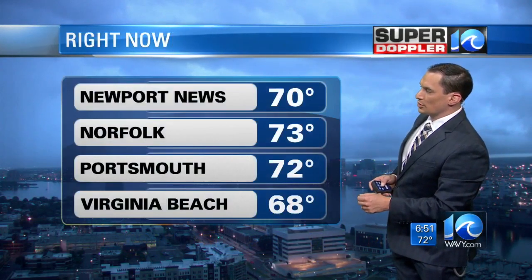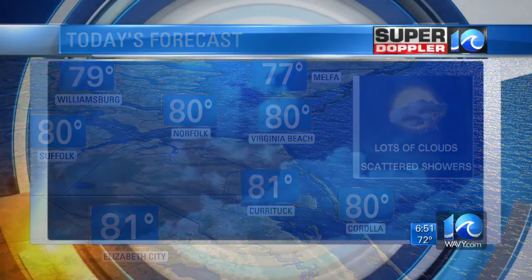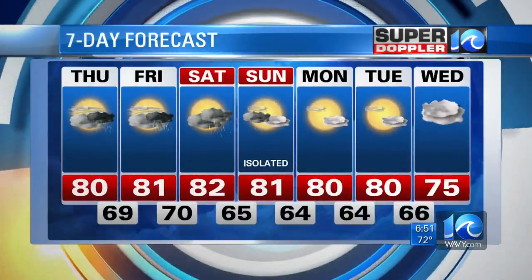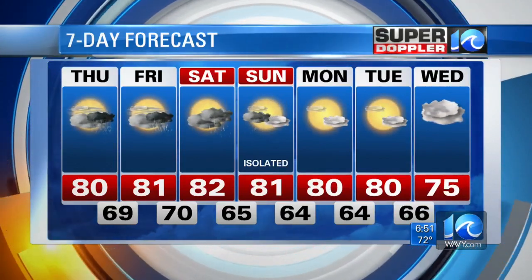Temperatures at the moment are in the upper 60s to around 70. We've got lots of clouds and a few showers, and scattered showers continue today with an easterly wind at 10 miles an hour. Highs will be generally near 80 degrees for just about everybody. Seven-day forecast: highs in the 80s the next few days, decreasing chances of rain into Saturday, only an isolated shower on Sunday, and then drying out Sunday afternoon, Monday and Tuesday.